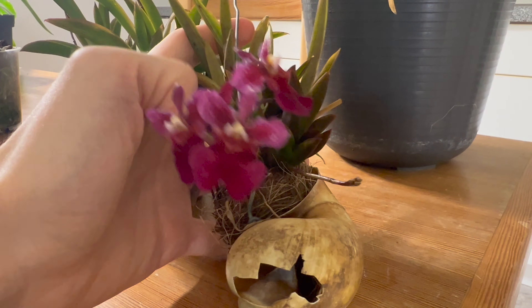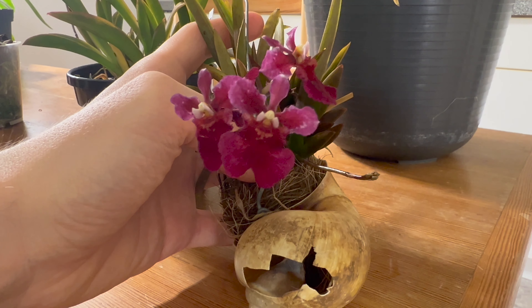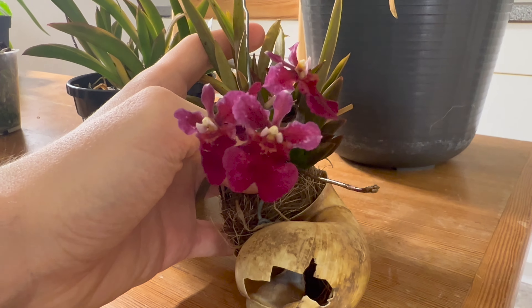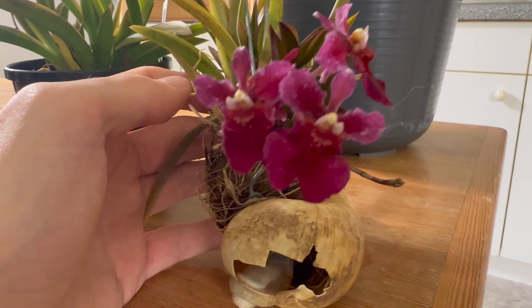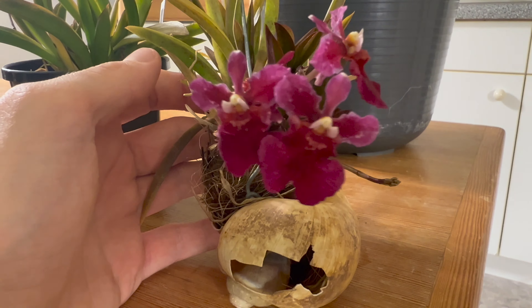Another one I have is this Tolumnia — a tiny plant as all Tolumnias are. This one presents really cute red flowers that have been open for two weeks already so the color has faded a little, but there's a second flower spike coming. Last year this plant had one spike and this year it's two, so it's really nice to see that progression.